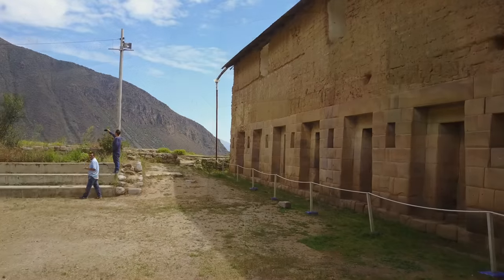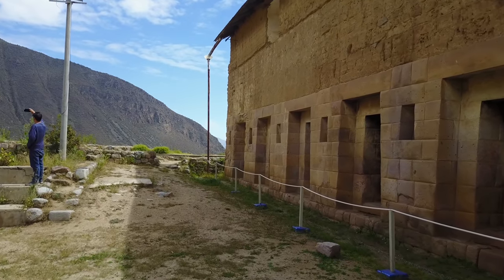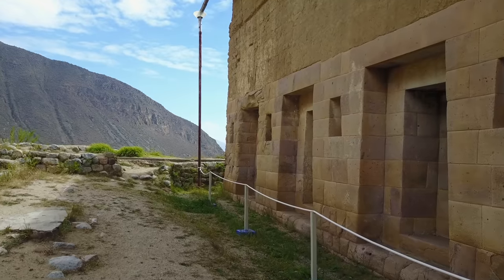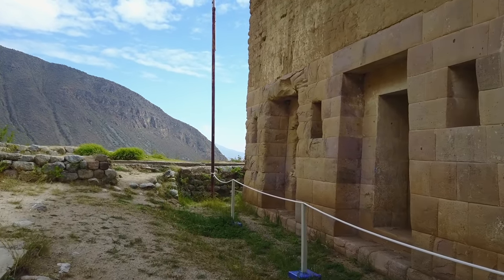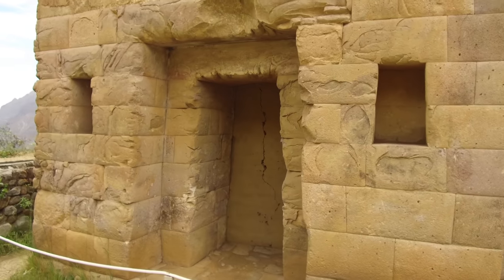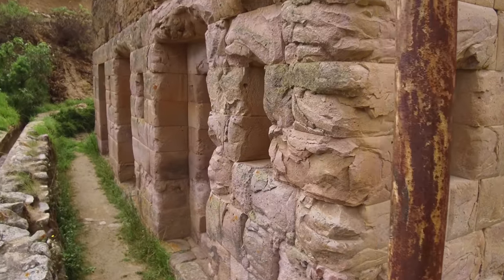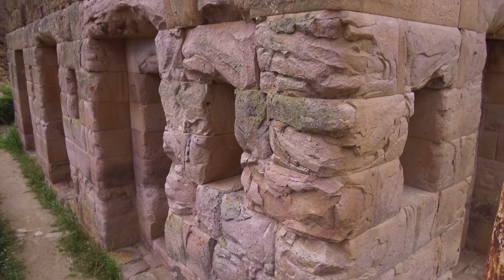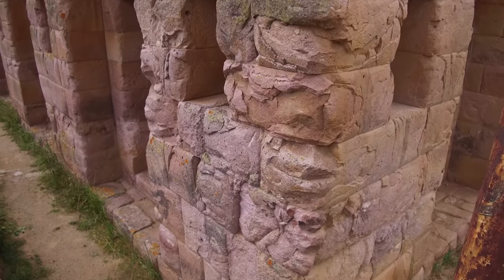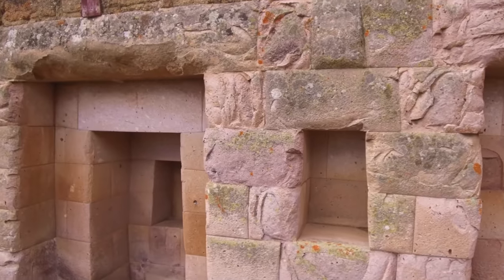We're zooming into the detail of the fineness of the craftsmanship of the megalithic work. The stones are not as massive as one finds perhaps in Cusco or other sites like Sacsayhuaman or Machu Picchu, but it's the quality of the workmanship and the hardness of the stone that tells us the Inca inherited this structure. Now we're seeing incredible damage to specific areas, especially this corner of the building. It is very likely that this was done with bursts of very intense heat that literally caused the surfaces to explode off.